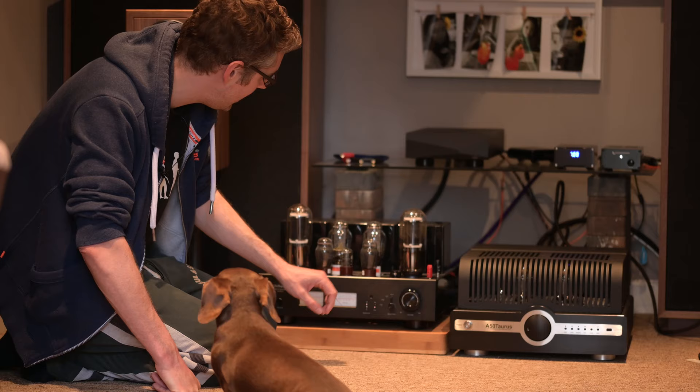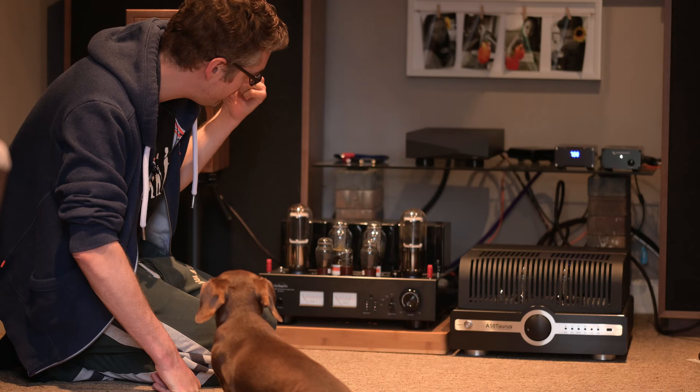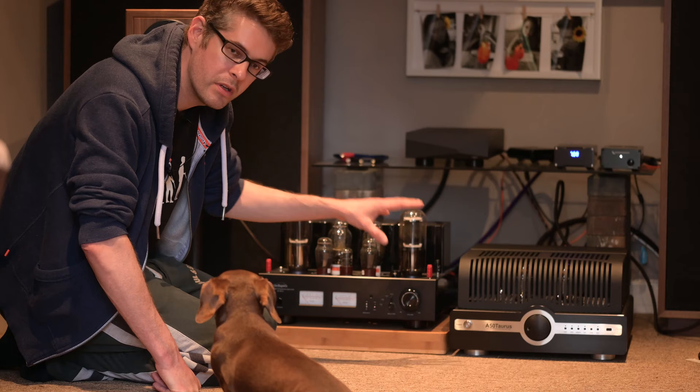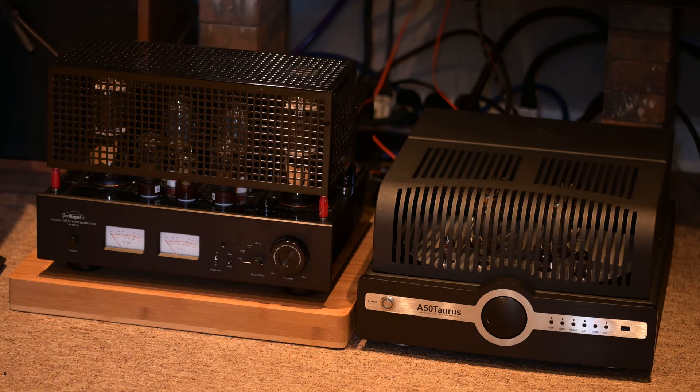Looks, build quality, and sound is probably better with the Synthesis. Certainly the Line Magnetic is noisier through both the hum from the transformers and the sound through the speakers — it is a noisier amp overall. But they're both excellent. If you picked either of these, you are going to be absolutely chuffed. And both of them can drive most speakers that you throw at them with ease — there's 50 watts of power, plenty of current. They're both fantastic.